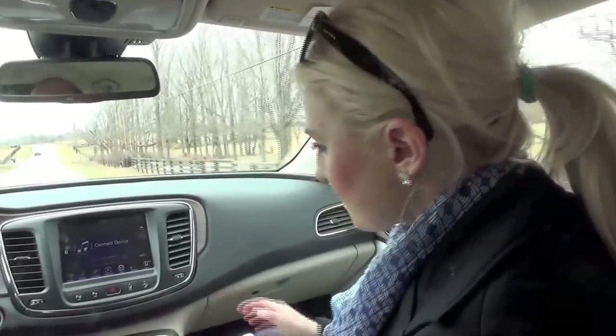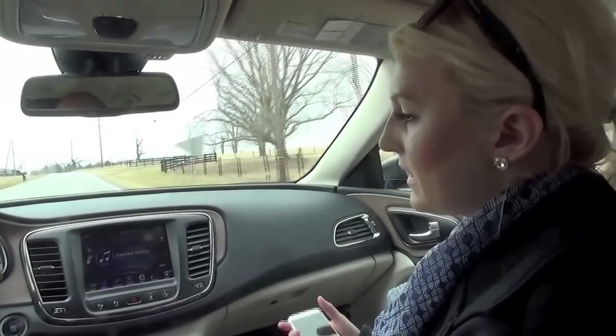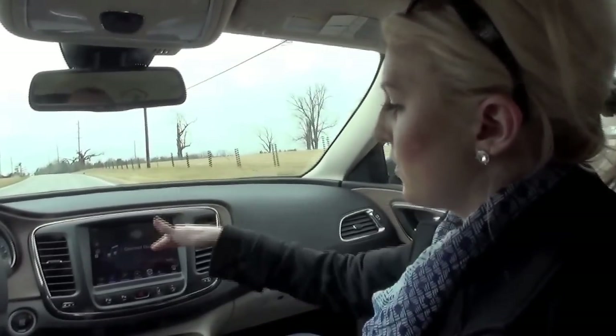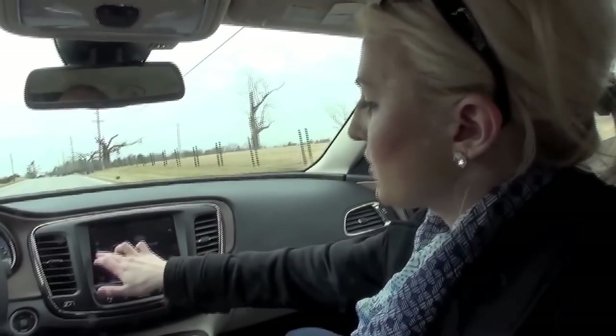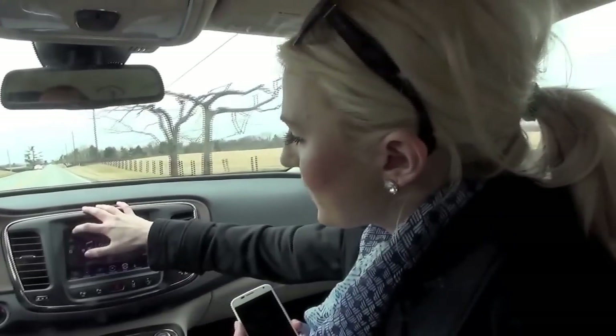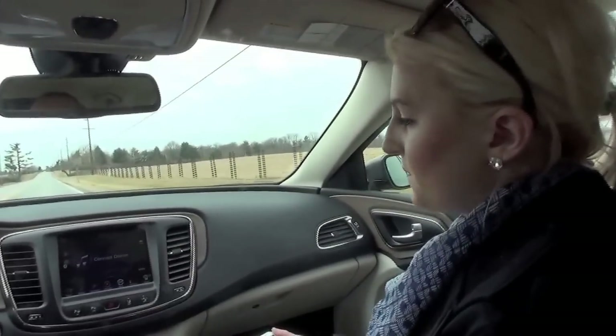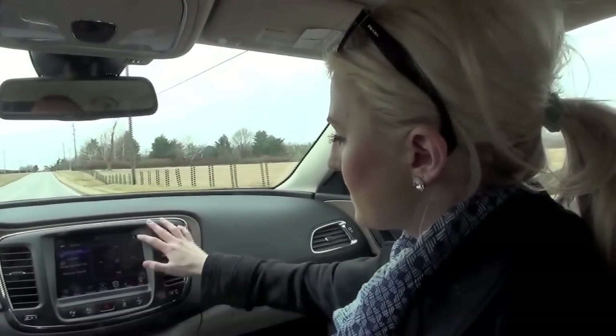There's also media. This vehicle offers media inputs that include an SD card and a USB, so you can connect any device that you wish and control it on the touchscreen. Right now it's showing Bluetooth as highlighted because I have a Bluetooth phone paired, but if there was a USB or an aux connected, those would light up as well. With audio, you can control the balance and equalizer.